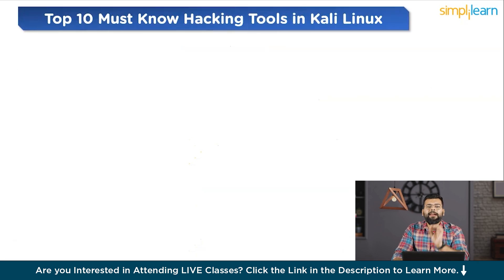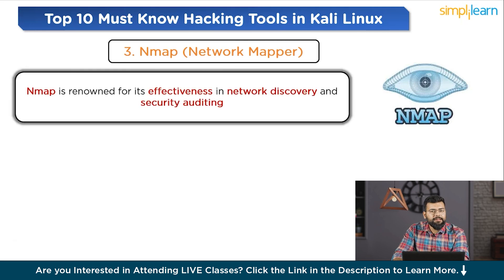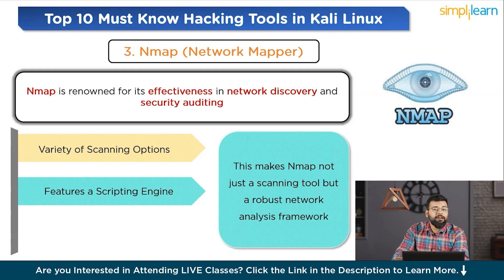Next on the list is Nmap, the Network Mapper — the premier network discovery tool. Nmap is renowned for its effectiveness in network discovery and security auditing. It excels in scanning networks to identify devices and services, making it indispensable for cybersecurity professionals. It offers a variety of scanning options including host discovery, port scanning, and version detection. Nmap's ability to adapt its scanning technique based on network conditions makes it a powerful and flexible tool. It also features the Nmap Scripting Engine (NSE), allowing users to write custom scripts for a wide range of network tasks, making it a robust network analysis framework.